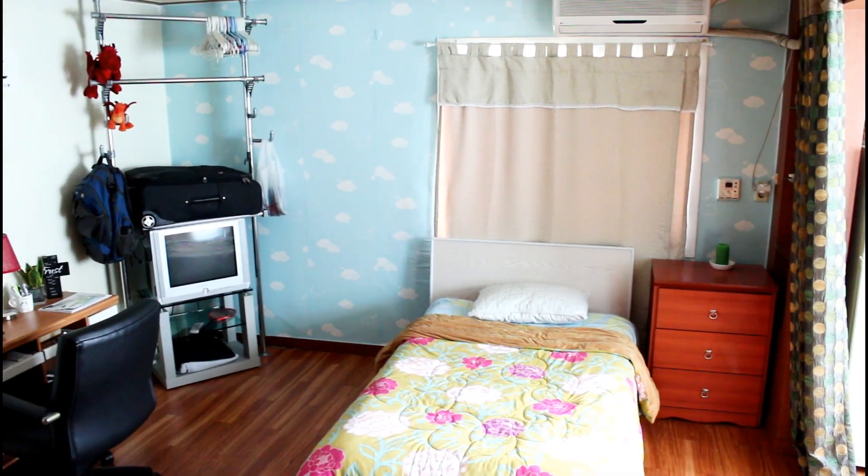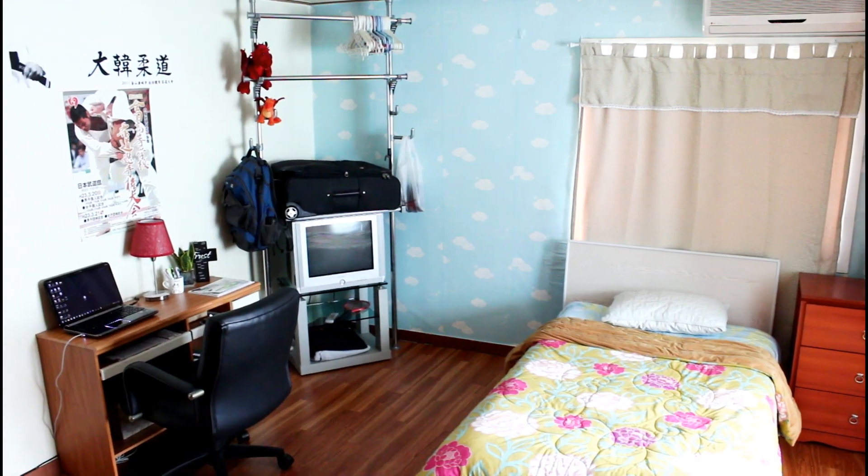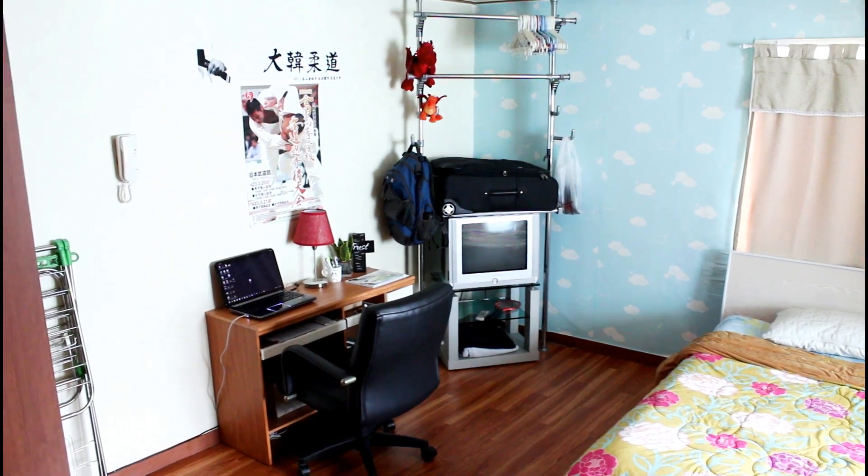My place, like most, is a one-room studio with a bathroom and kitchenette. Most EPIK apartments will come equipped with a bed, furniture, TV, cooking appliances — the whole nine.